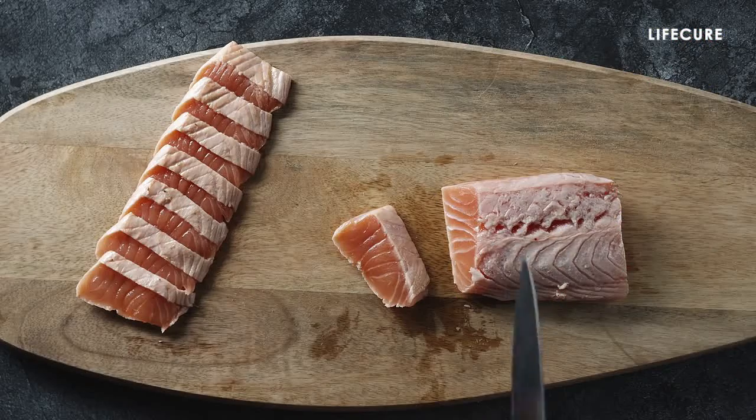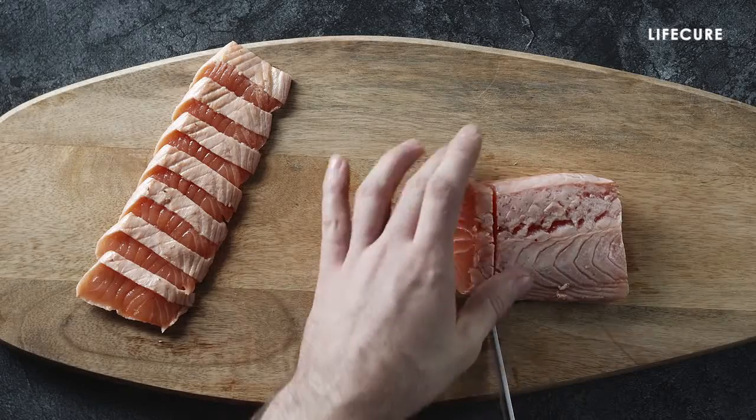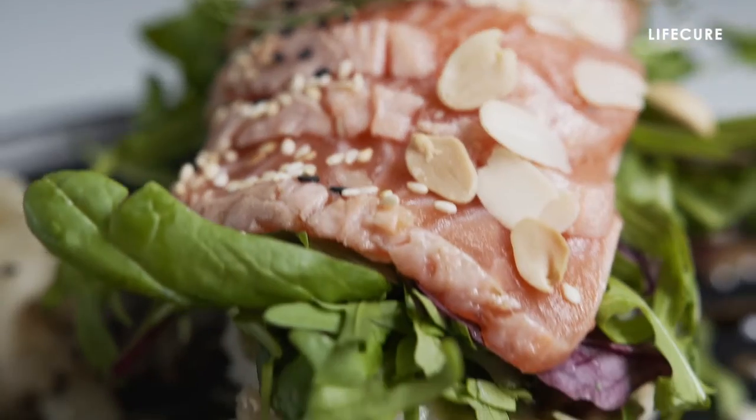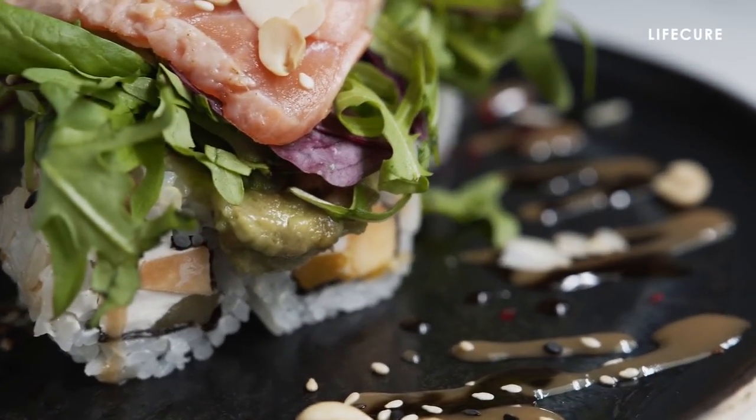Fatty fish. Fatty, oily fish like salmon, mackerel and herring are rich in powerful omega-3 fatty acids that offer a host of health benefits. Studies have found that omega-3s can curb fat build up, normalize enzyme levels, and fight inflammation in the liver.